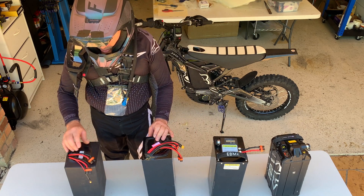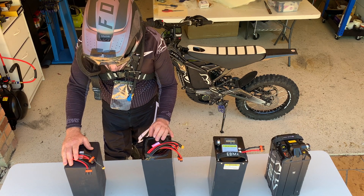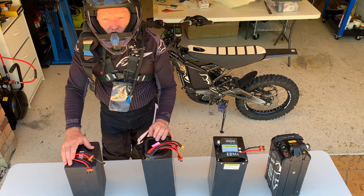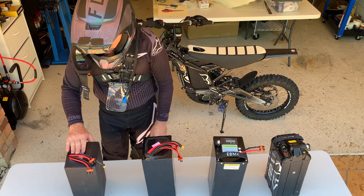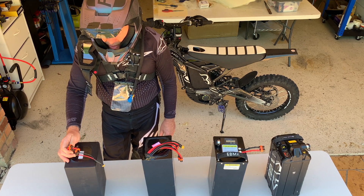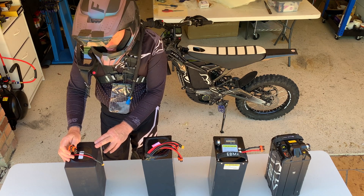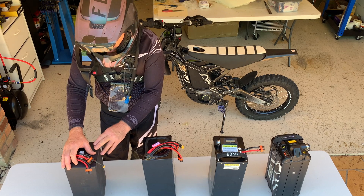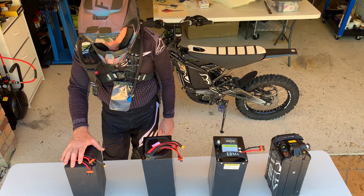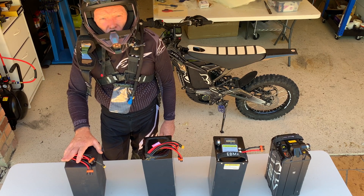Lastly, we've got this 72 volt, 42 ampere hour pack. This has quite a large capacity — just under 3 kilowatt hours, or roughly 3000 watt hours — so it also has the capability for long range. Its peak output is a 5C discharge rate as well, so it's comfortable around 15 kilowatts. It's using Samsung 30Q cells, which are quite a good cell, and an Ant BMS — another Bluetooth BMS, which is quite capable. I've been using these in my race bikes and they've been holding up under extreme conditions.